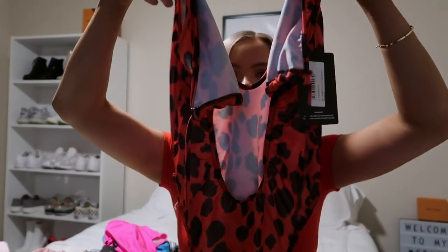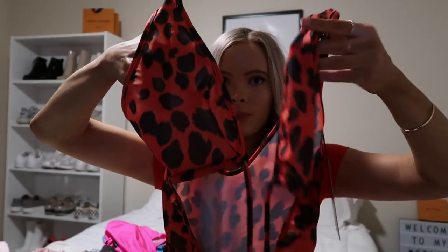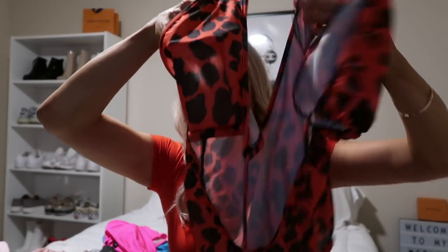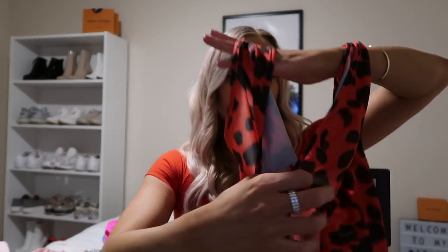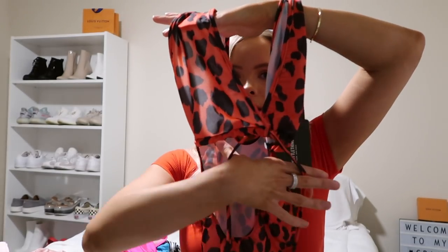The last bathing suit I got from Pretty Little Thing is this one-piece which is red and black. It's gonna be hard to show but it kind of just sits like this — this part is where your boobs go, and then you have this hole where it shows your stomach area. And then these kind of just wrap around your stomach and torso area. I've never seen a bathing suit like this, so I thought it was really interesting and different and I wanted to give it a shot.